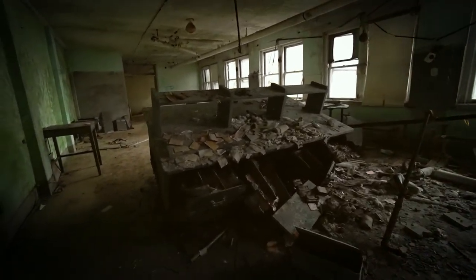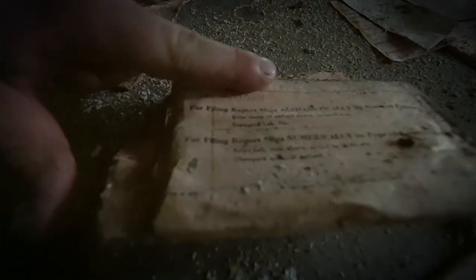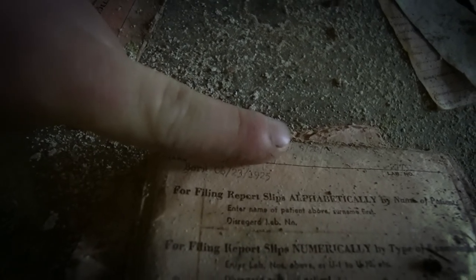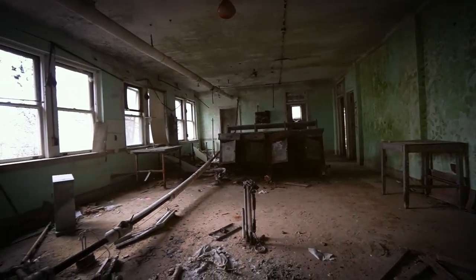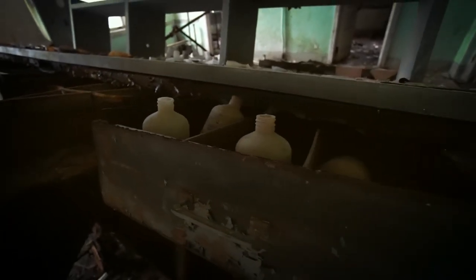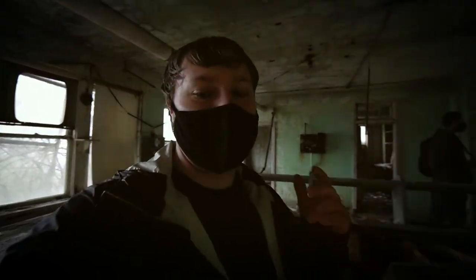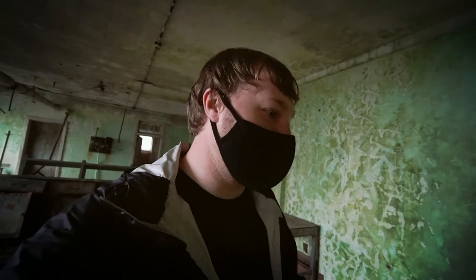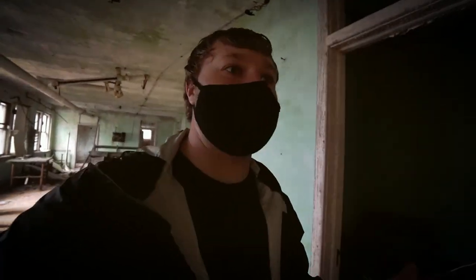As soon as you walk in, you can see documents and papers of the patients that were here. I'm not going to show the name for this one, but you can see the date — 1925. This opened up first in 1907, and as New Jersey's first tuberculosis hospital, they first treated the ones that had a chance, that could be treatable. I cannot even believe they left these kinds of documents behind with people's names on them.